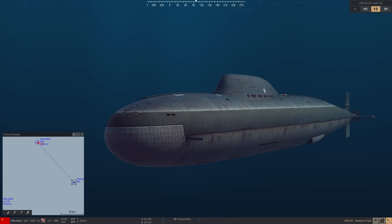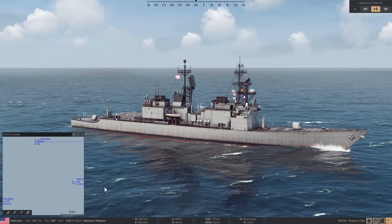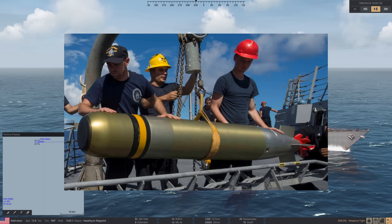Next, let's look at the torpedoes that would have been fighting against the Alpha. First, the lightweight Mark 46 anti-submarine warfare torpedo, carried by pretty much all US escort ships during the Cold War. It entered service in 1963 and has been continuously upgraded — there are seven main variants, and over 26,000 Mark 46s have been produced. The range is about 12,000 yards, or about 8 miles. Maximum claimed depth of over 1,200 feet. Its maximum speed is 40 to 45 knots depending on the variant, with the NEARTIP being the fastest. Its guidance is active or passive-active acoustic homing.